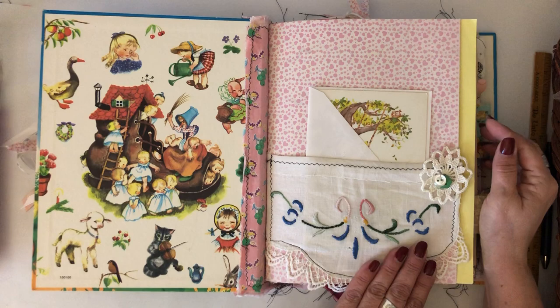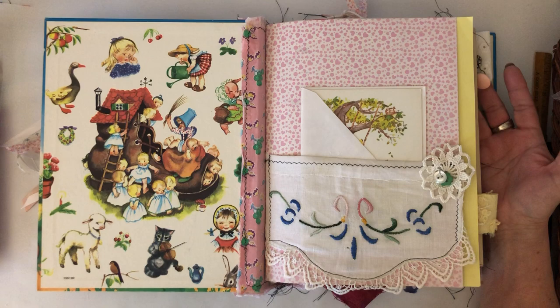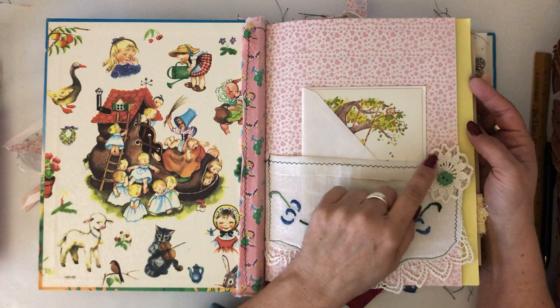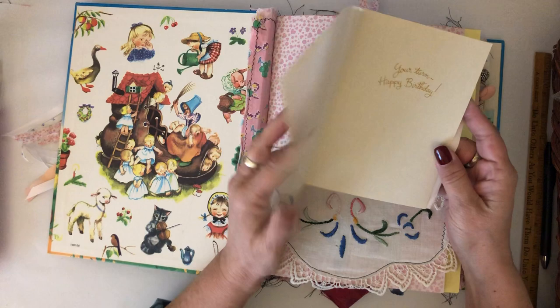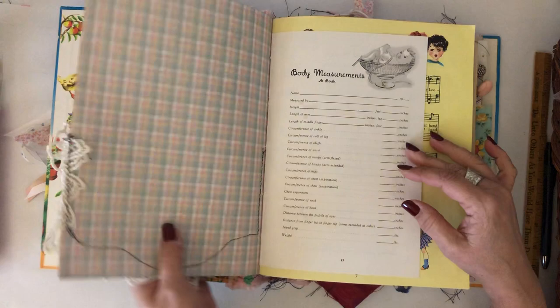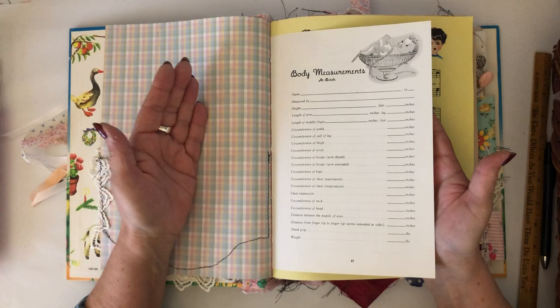I used vintage linens throughout — the fabrics in here are mostly vintage pieces. This is a vintage linen that I made into a pocket, and I clipped on a little vintage doily flower and some buttons. There's a journaling card in here, and a card that reminds me of Holly Hobby — it's a birthday card but it's really cute in here. I believe Renee sent me a few of these.